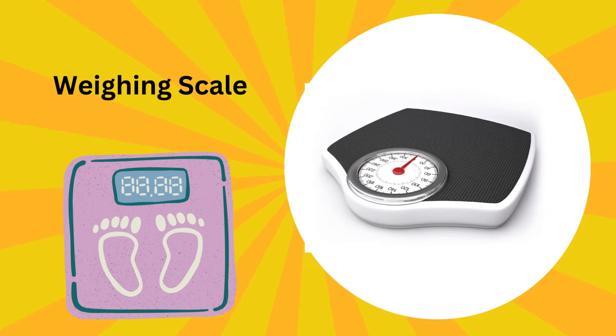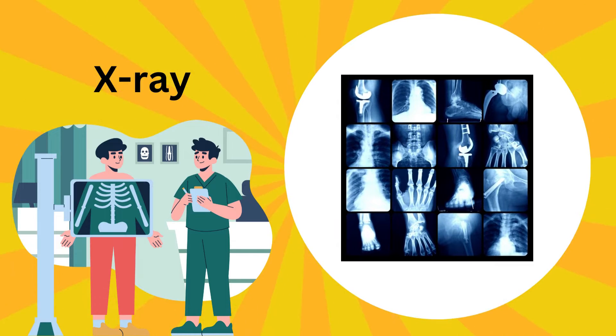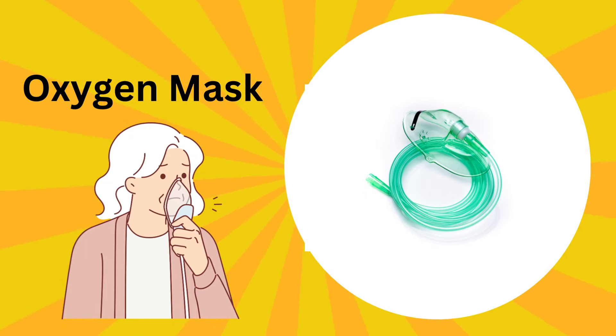This is a weighing scale. A weighing scale is like a magic machine; it tells us how much we weigh. This is an X-ray machine. It is an amazing machine; it takes a picture inside your body to see your bones.